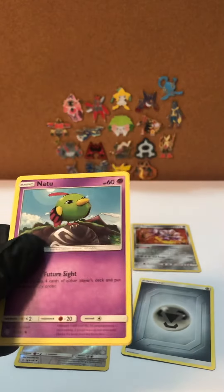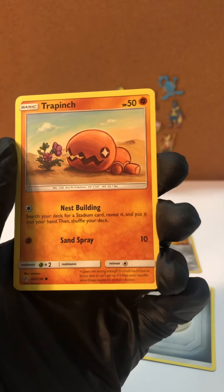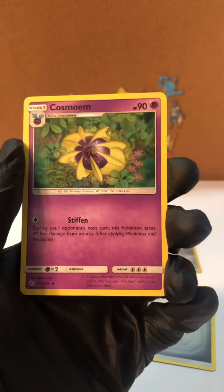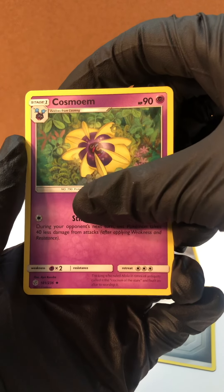And Natu is going to make it a hard catch. All right, here we go — Natu, Trapinch, and this is the other art — we have the other art already. And Cosmoem — I don't have this one yet, so that'll go with the Cosmoem.